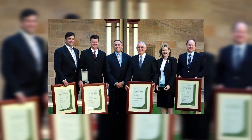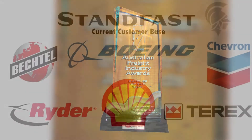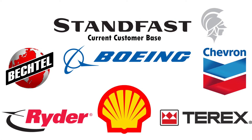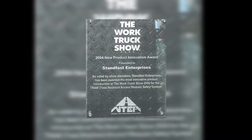Standfast, in the last 10 years, has become synonymous with innovation in the health and safety sector, working with world authorities including doctors, physical therapists, engineers, and most importantly end users to develop the best, most ergonomic, and safest systems.